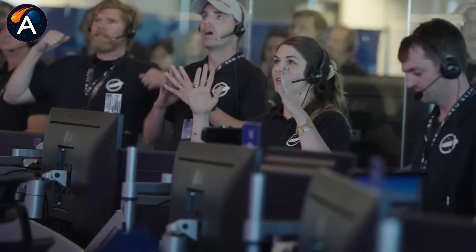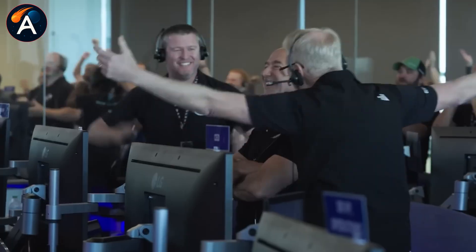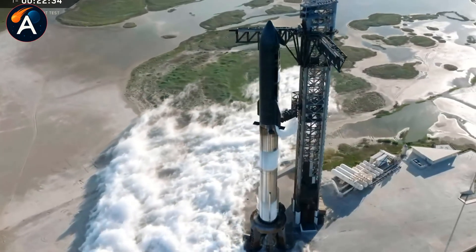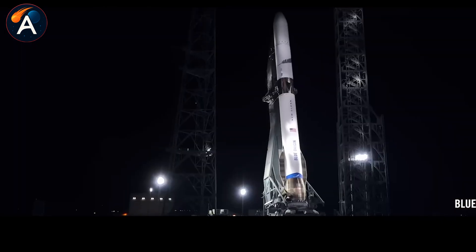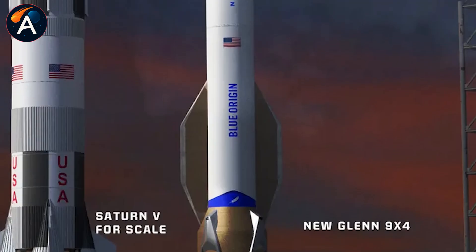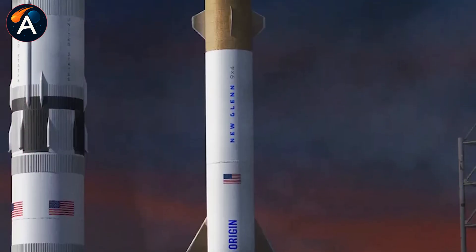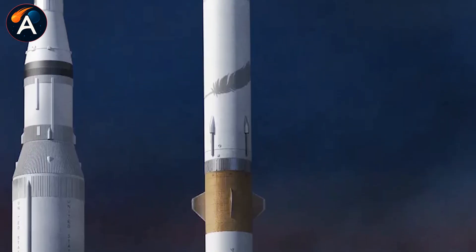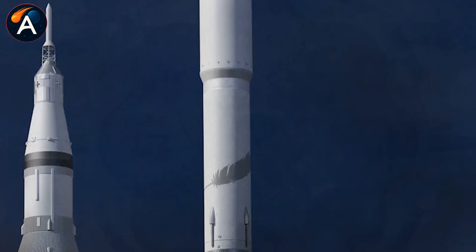Then there's the reusability factor. New Glenn remains only partially reusable — the second stage stays expendable. The main reusability improvement is the fairing. Compare that to Starship, which aims for full reuse of both stages. New Glenn also relies solely on droneship booster recovery, limiting deceleration and return speed compared to Starship's eventual Mechazilla tower catches.